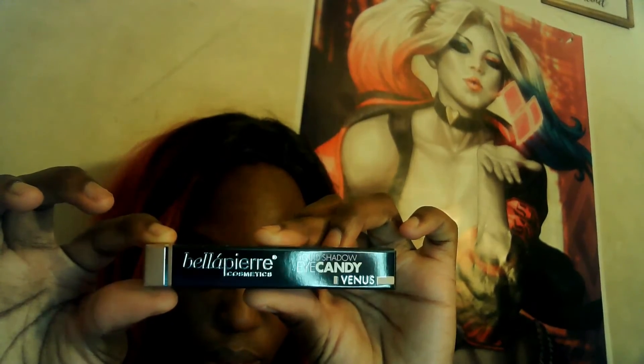The next thing I'm taking out is by Bella Pierre Cosmetics — it's the Shimmer Eyeshadow in the color Venus. Let me open it for you guys. The packaging is so pretty. This is what the color looks like — let me swatch it out so you guys can see. Oh, it's pretty! It has a matte and shimmer in there, very pretty.